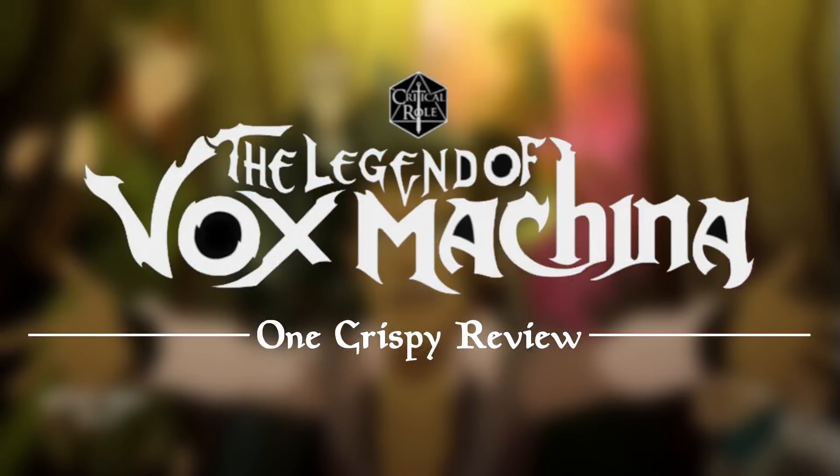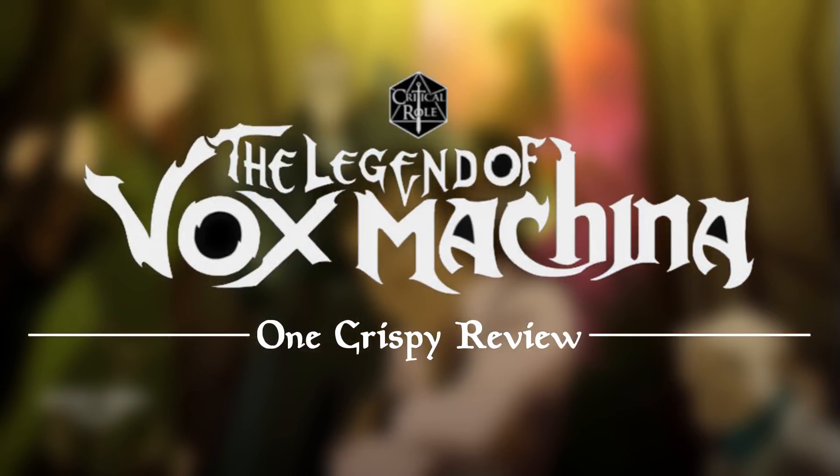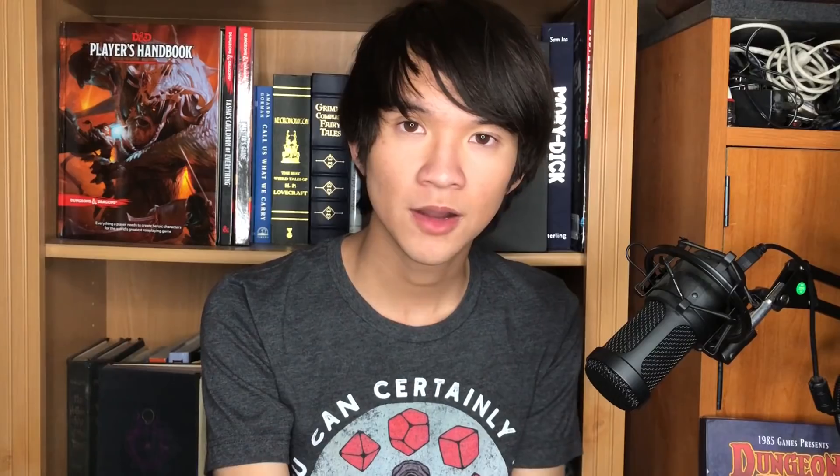Today, we are going to be reviewing The Legend of Vox Machina. Let's start with art, animation, and character design. The art style of this show is a nice blend of Western and anime type art styles, and I think it really worked.